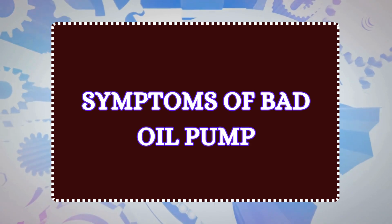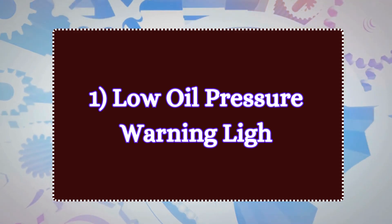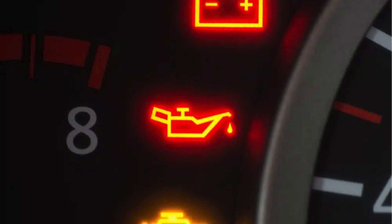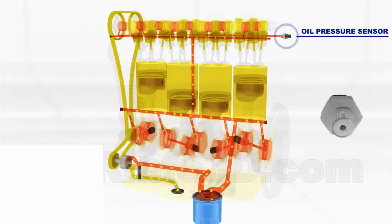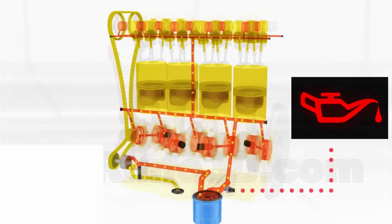Now let's discuss the symptoms of a bad oil pump. Number one: low oil pressure warning light. An illuminating oil pressure warning light is one of the most common signs of a bad oil pump. When the oil pump becomes faulty, it won't be able to maintain the necessary pressure. Oil pressure sensors will detect this drop and trigger a warning light on the dashboard.